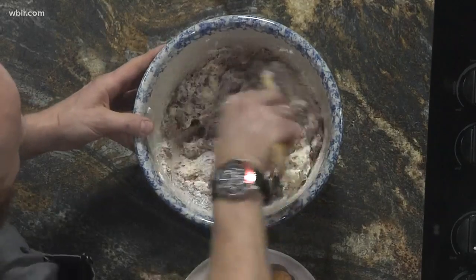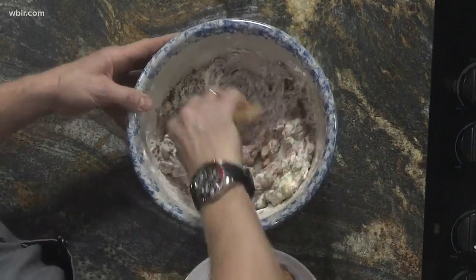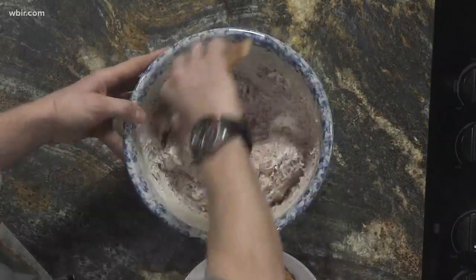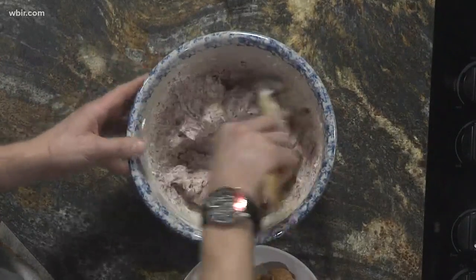There go the new year's resolutions! Everything in moderation, right? With Valentine's Day coming up, this seemed like the perfect treat.